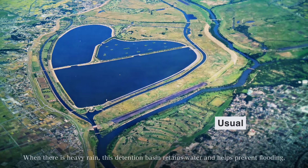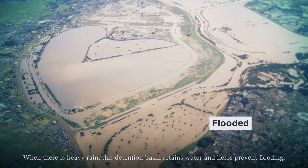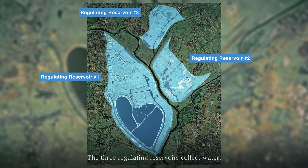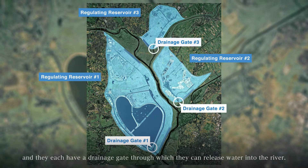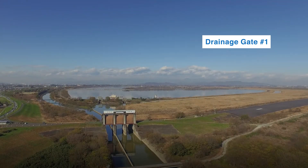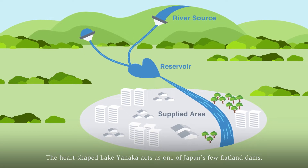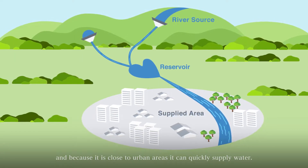When there is heavy rain, this detention basin retains water and helps prevent flooding. The three regulating reservoirs collect water, and they each have a drainage gate through which they can release water into the river. The heart-shaped Lake Yanaka acts as one of Japan's few flatland dams, and because it is close to urban areas, it can quickly supply water.